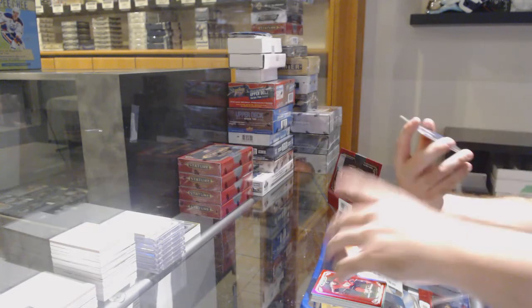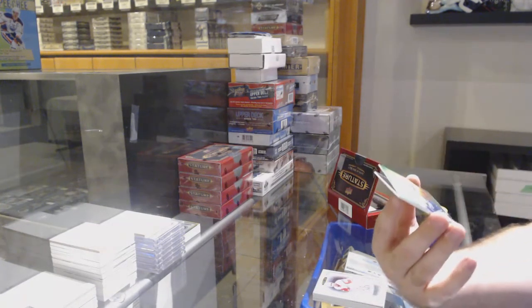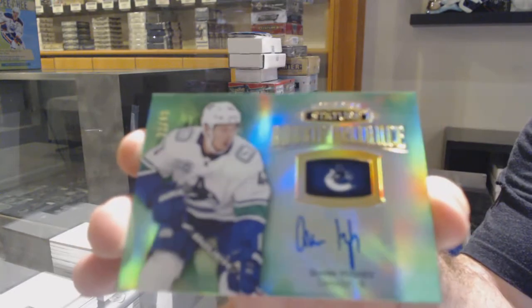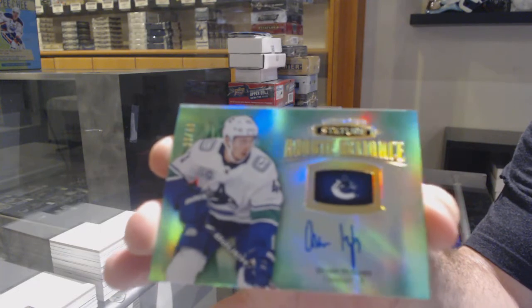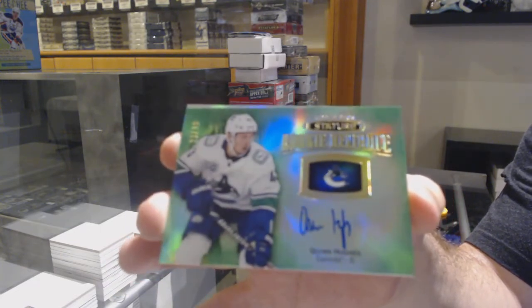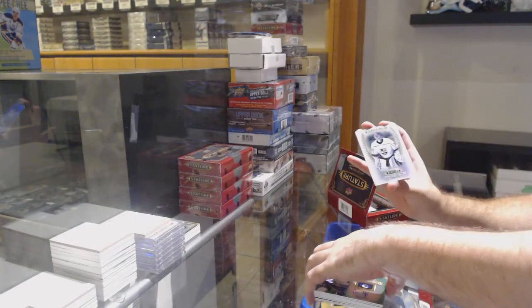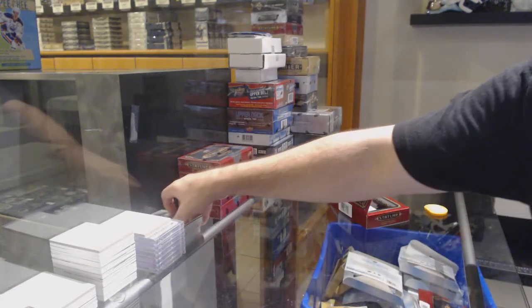Green rookie Reliance auto for the Vancouver Canucks — Quinn Hughes. Green rookie auto Quinn Hughes. And we've got an esteemed Jonathan Quick, LA Kings.